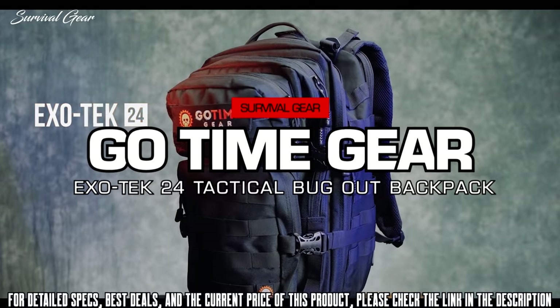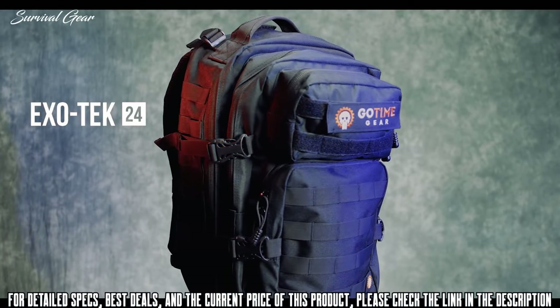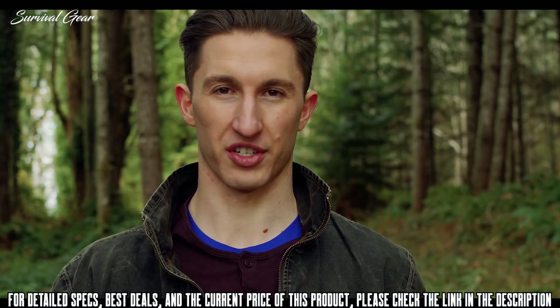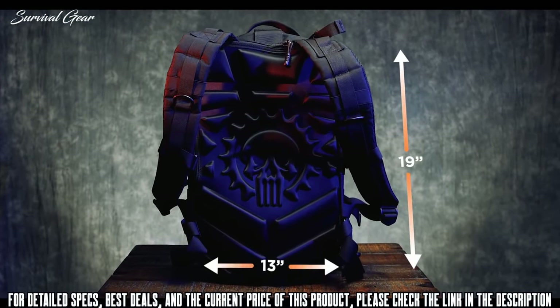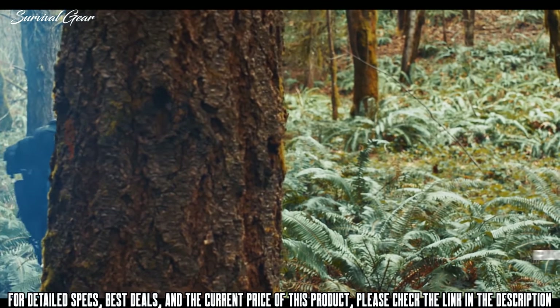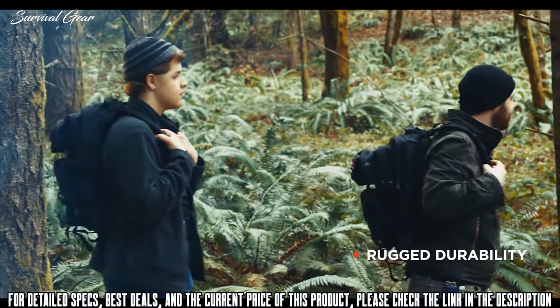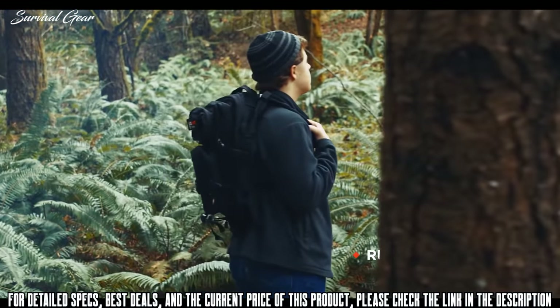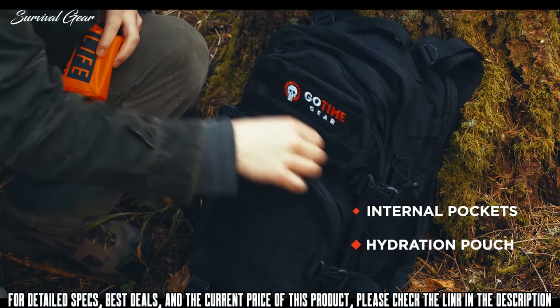Go Time Gear has developed a survival backpack specifically designed to serve as the foundation for your emergency preparedness. The Exotek 24 survival backpack has 42 liters of capacity and dimensions of 19 by 13 by 12 inches. It's the perfect size for your 24-to-72-hour survival gear bag, carrying your laptop to work, or as your workout or school backpack.